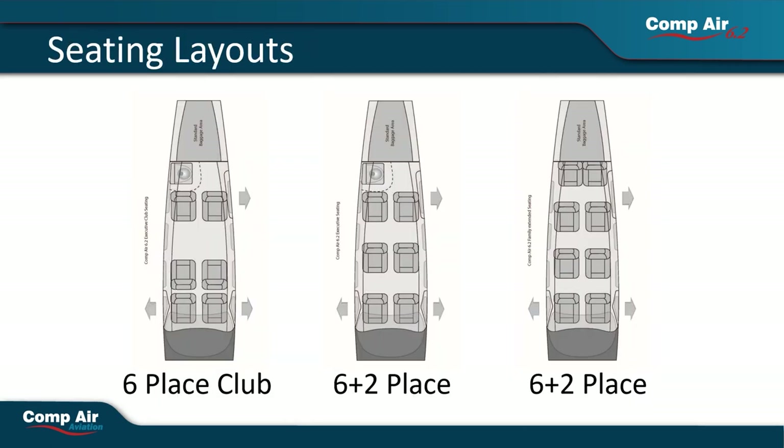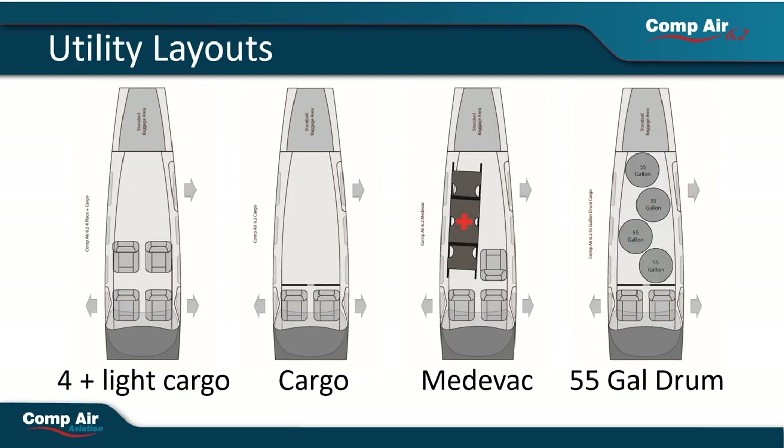The versatility of this airframe will allow you to configure seating in almost any way you can imagine. We've come up with a few suggested seating arrangements which we think take full advantage of the space provided. We've even come up with a layout that includes a lav seat in the back for any in-flight toilet needs.